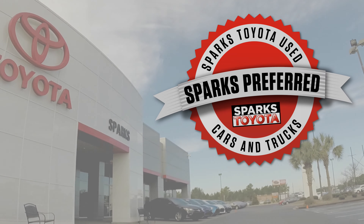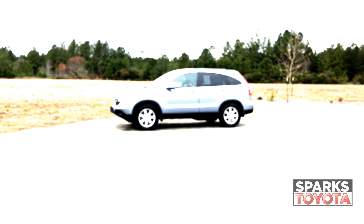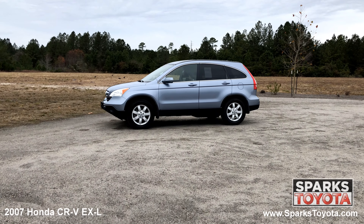Welcome to Sparks Toyota. Here we have a 2007 Honda CR-V EX-L.